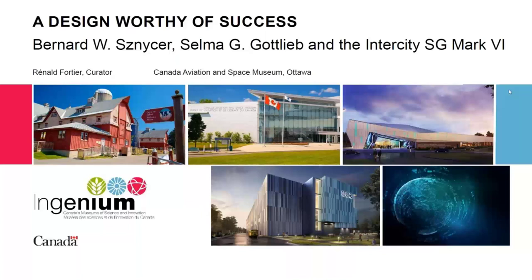Dr. Fortier has obviously written many papers on the history of the Canadian aviation industry, and has also been interviewed on television and radio. I would like to give him the floor because there is a lot to talk about regarding the Intercity SG Mark 6 helicopter, which is a very interesting item we need to explore. So without further ado, Dr. Fortier, please, you have the floor.